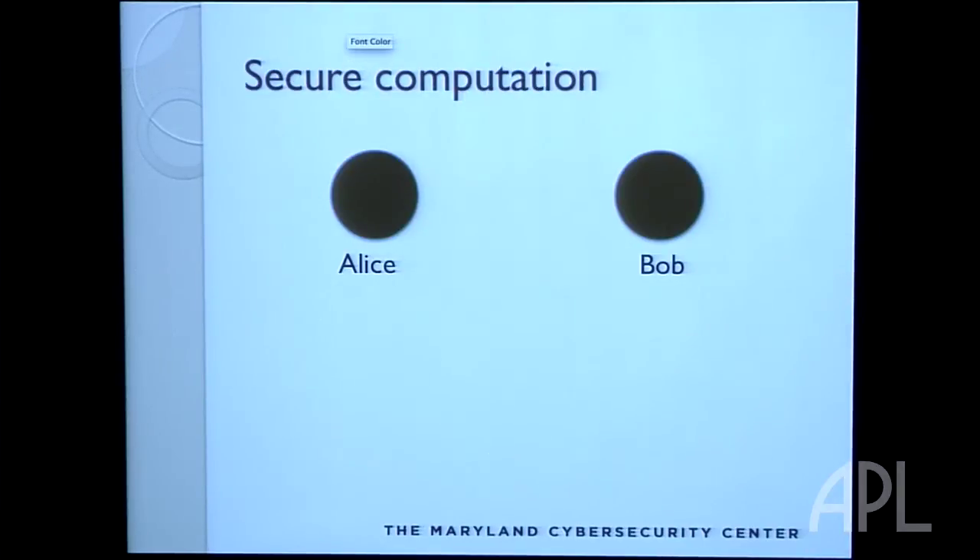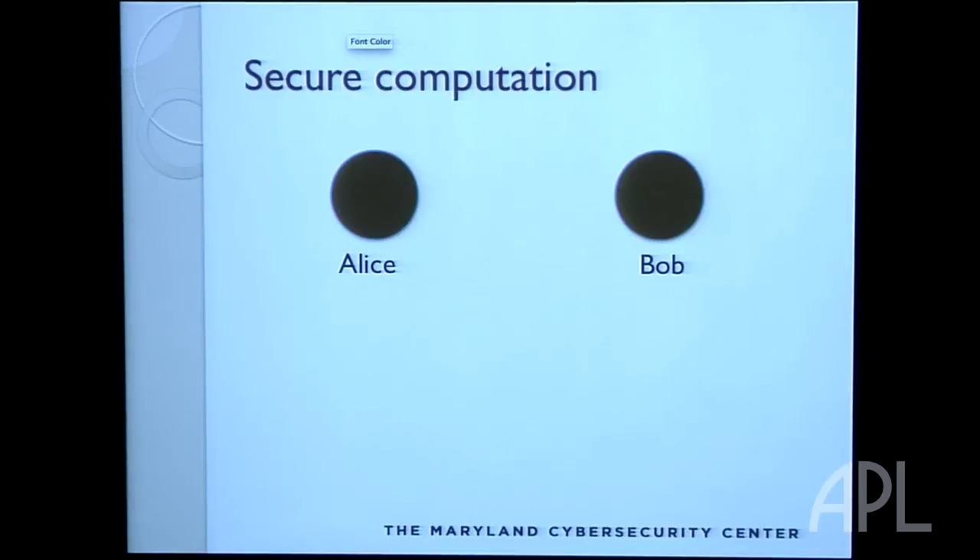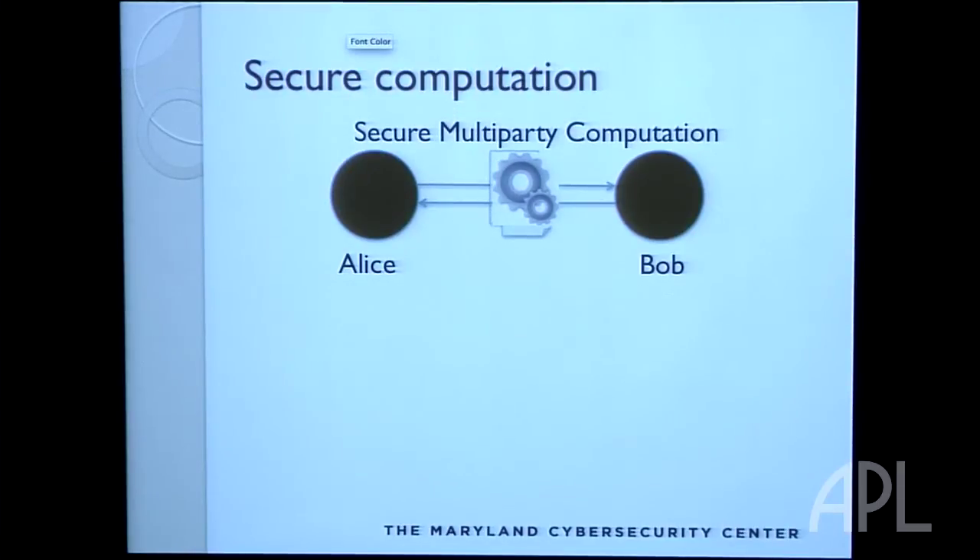Another thing you might want to secure is the computation itself. Suppose Alice and Bob want to compute some function of private information they each have, but don't want the other to see that private information. Maybe they want to figure out who's richer but don't want to reveal how much money they have. They could send that information to Peter, he could perform the computation and send them back the result, but now they have to trust Peter. Secure multiparty computation is a technique proposed in the eighties that allows Alice and Bob to communicate directly and yet only learn the outcome of the computation without ever seeing each other's inputs.